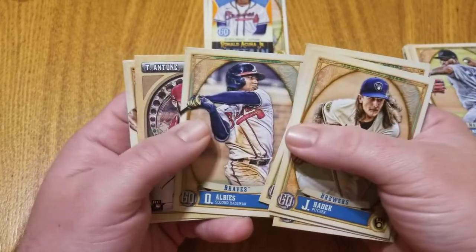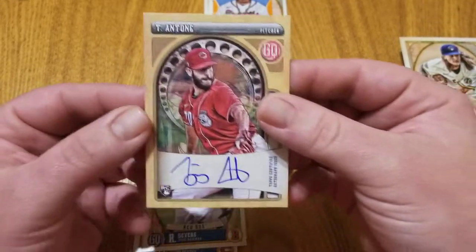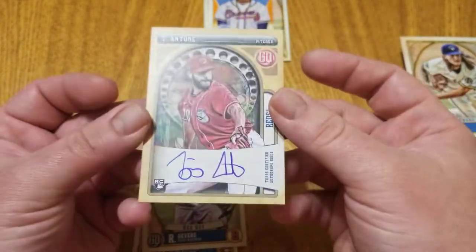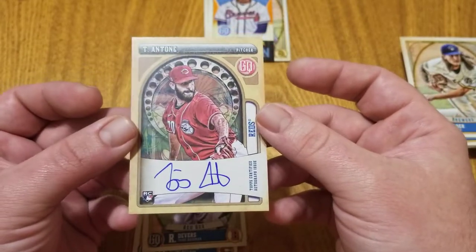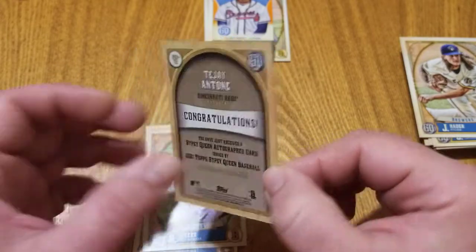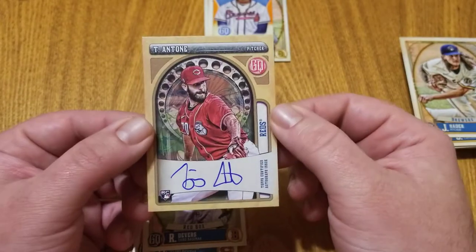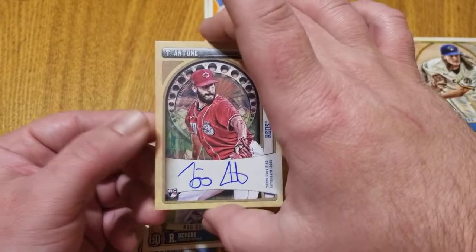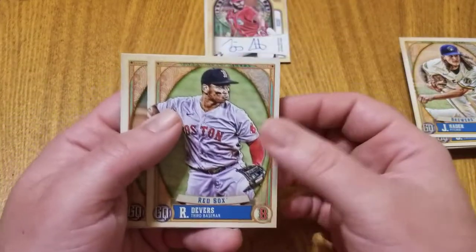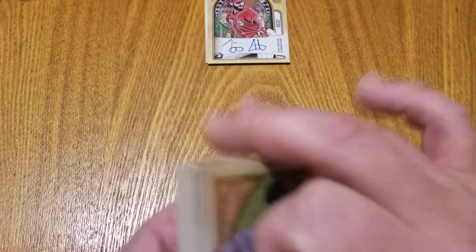We got Josh Hader, a Sam Huff rookie, a Yordan Alvarez, and then we got one of the autographs — very nice. This is an on-card autograph, which is really cool by Topps since a lot of their autographs are sticker autos. We've got TJ Antone, a pitcher for the Reds. A lot of Reds fans are excited about what he can do, so a very nice rookie card on-card auto — we'll definitely take that.